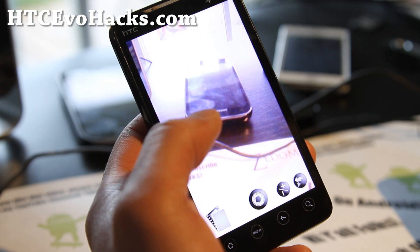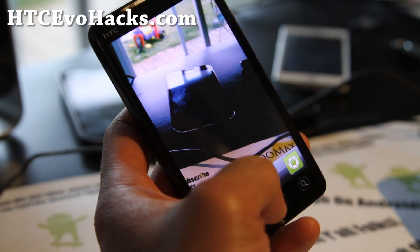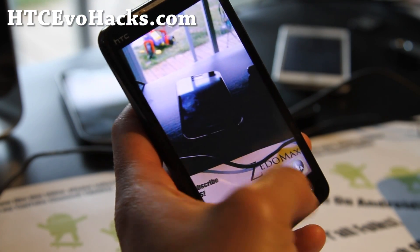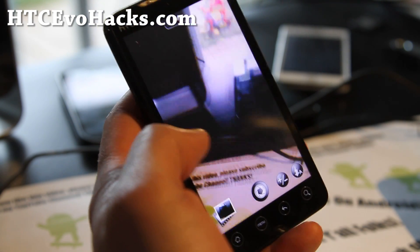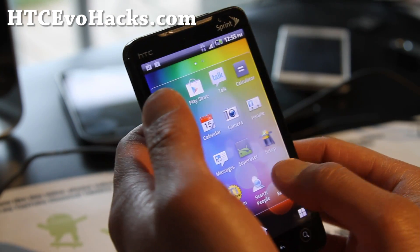Let's go look at the camera. The camera's working fine — actually that's pretty good looking there. Great photo there. And there is camcorder, of course, working too.